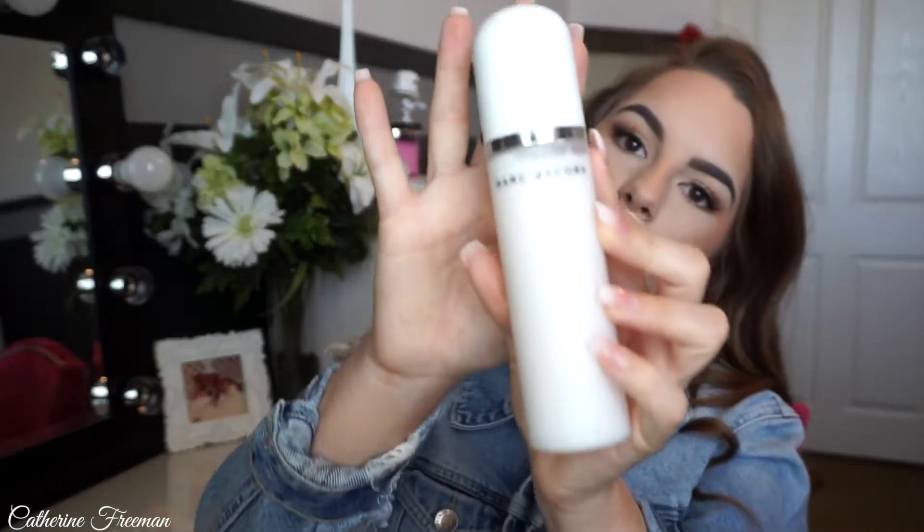I just picked up the Marc Jacobs Recover Perfecting Coconut Setting Mist. It has really nice, sleek, white packaging with a pump on the top. It smells like coconut. It says it's a 24-hour setting mist with glowing hydration and coconut delight. This is a really good 24-hour setting spray — great in the summertime if you don't want your makeup to go anywhere. It also has a really nice coconut smell, which is great for summertime. I'll have all the products linked down below in the description.